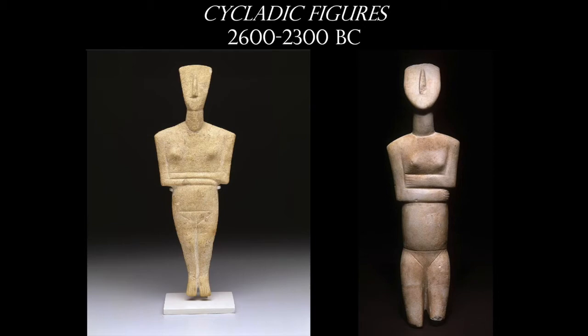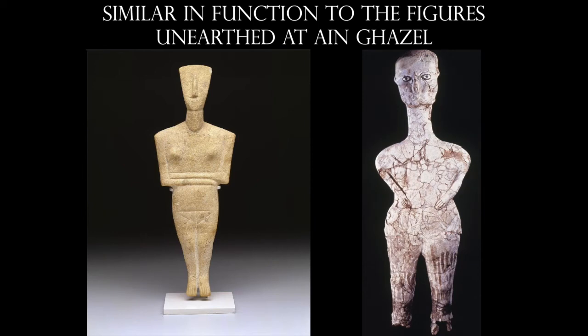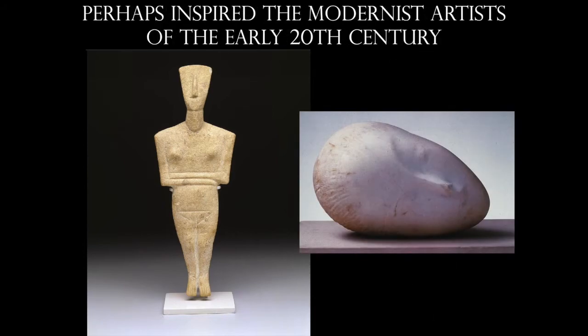These figures would never have been seen standing up like they are displayed here — in fact, the image at the left has its toes pointed down, so it could never stand on its own. These were meant, much like the figures found at Ain Ghazal, to be associated with graves — lying on top of graves or in the very top layer of soil, perhaps marking them or giving homage to the buried. They would have been painted and had hair. Be very careful, because these are the most faked artworks from this region and time period. They also perhaps inspired early modernist artists like Brancusi.